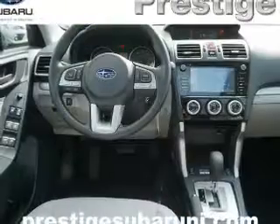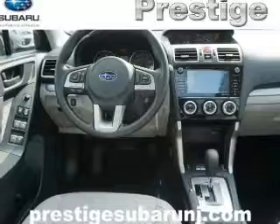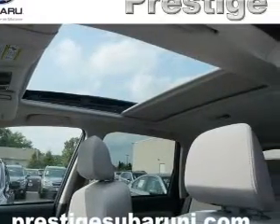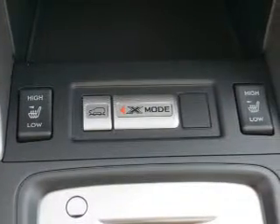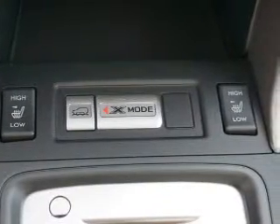Inside you'll find heated seats, Bluetooth connectivity, digital radio, Sirius XM satellite radio, and auxiliary input, steering wheel controls, automatic climate control, a backup camera, curtain head airbags, and front airbags.